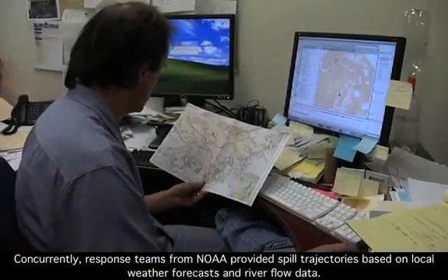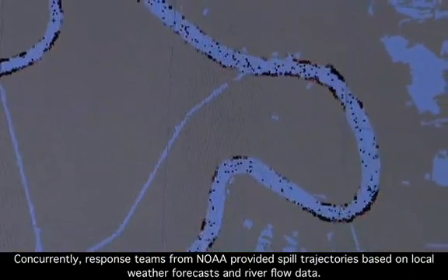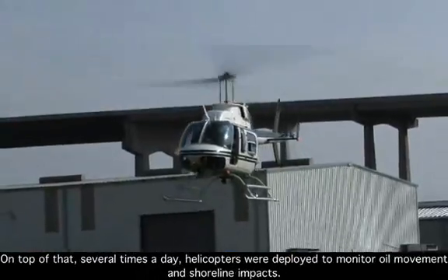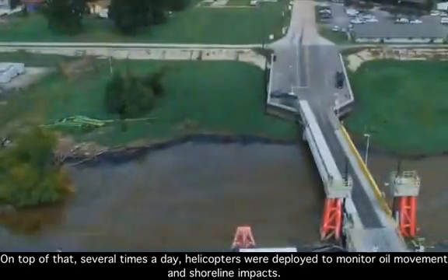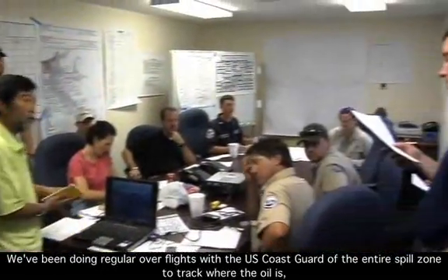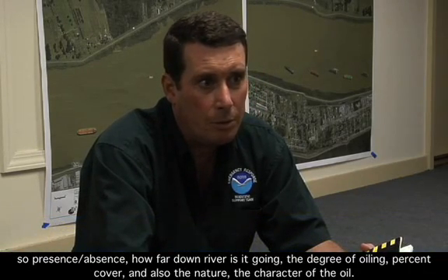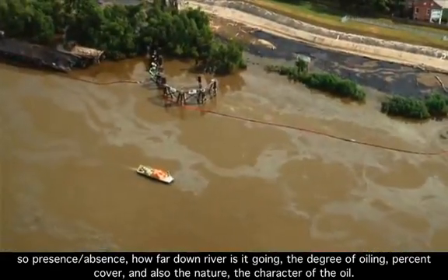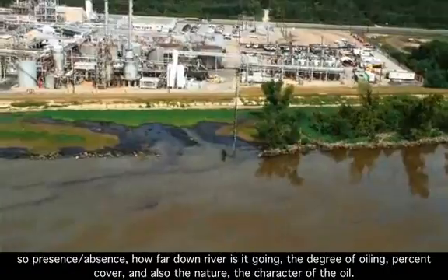Concurrently, response teams from NOAA provided spill trajectories based on local weather forecasts and river flow data. Several times a day, helicopters were deployed to monitor oil movement and shoreline impacts. We've been doing regular overflights with the U.S. Coast Guard of the entire spill zone to track where the oil is — presence, absence, how far downriver it's going, the degree of oiling, percent cover, and the nature and character of the oil.